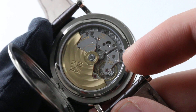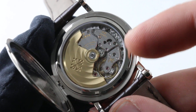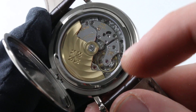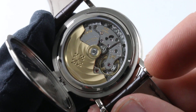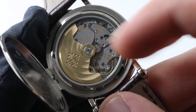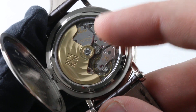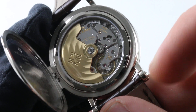The Gyromax balance is free-sprung, taking and holding very precise regulation, and even withstanding bumps, disruptions, and concussion on the wrist better than a mobile stud index adjustment system. There is also a silicon Patek Philippe Spiromax hairspring to endow the watch with robust anti-magnetism, and high-efficiency unlubricated ceramic bearings supporting the rotor at center. These have a long service interval, do not need to be lubricated, and are essentially set-it-and-forget-it for life.